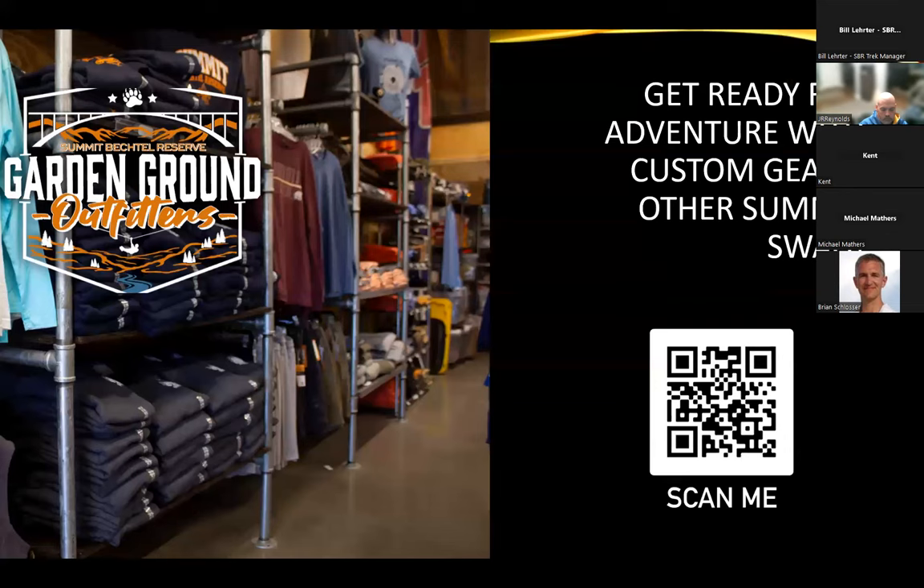Garden Ground Outfitters — you can scan the QR code here to find custom crew gear and souvenirs, or you can even order some of the items on the packing list and pick them up when you get here to the summit.